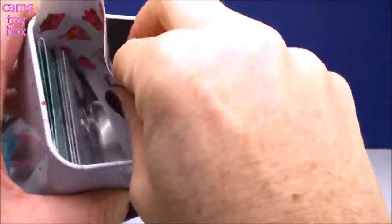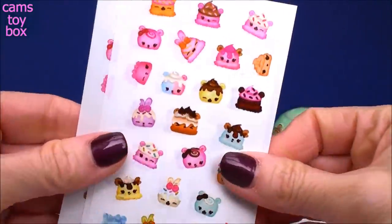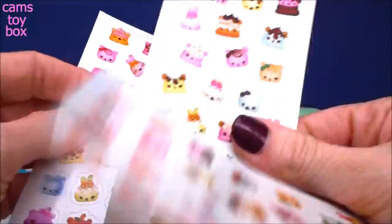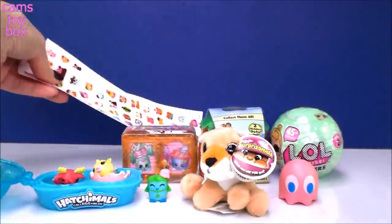Oh my gosh, all of those Num Num stickers! Holy moly, look at all these stickers - tons and tons of them. All of your favorite different Num Nums. You get three sheets of these so that's super cool. You can share with your friends and decorate your notebooks or whatever you like.